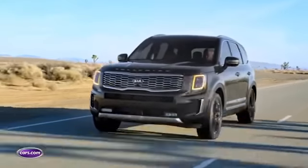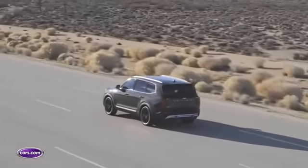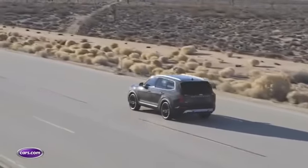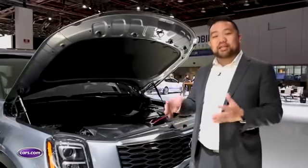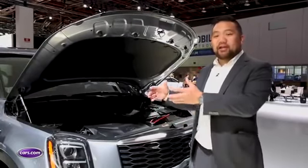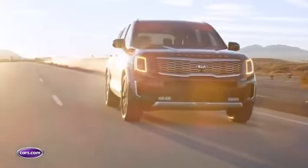The Telluride also comes with an available all-wheel drive system with an electric hydraulic coupling, which allows the front wheels to disconnect from the rear wheels. For its six different drive modes, there are different torque splits. For example, in lock mode it sends half the power to the front and half to the rear, but in eco mode it sends all the power to the front wheels because that's more efficient.